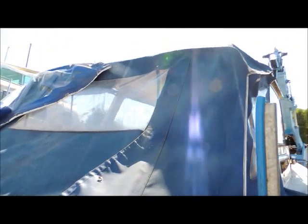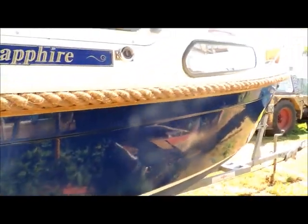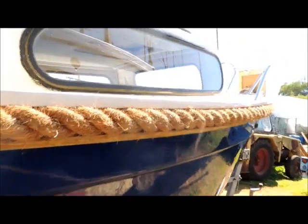This is the winter cover. There is a smarter cover for when the boat is on the water being used. As you can see, she's a lovely example.